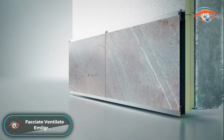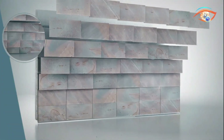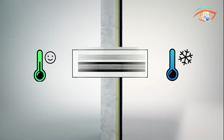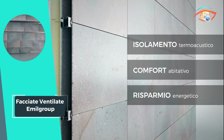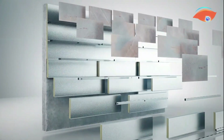FACIATE VENTILATE by EMIL GROUP emerges as a pinnacle in ventilated facades, blending functionality with aesthetics. These ventilated facades offer unparalleled thermal insulation, weather resistance, and architectural elegance. Utilizing cutting-edge technology, EMIL GROUP ensures a seamless integration of these facades into diverse architectural designs. The system enhances energy efficiency by providing a ventilated air gap, reducing heat transfer and minimizing environmental impact. FACIATE VENTILATE also excels in customization, offering a variety of finishes and designs to meet architectural visions.